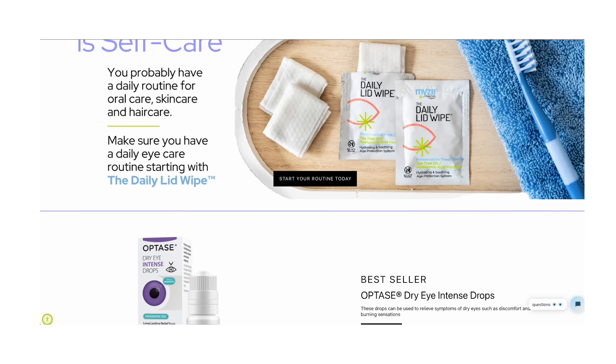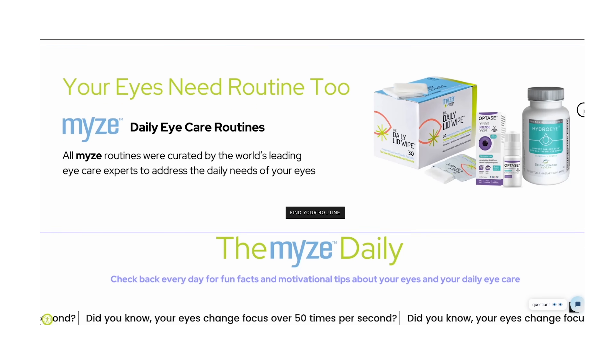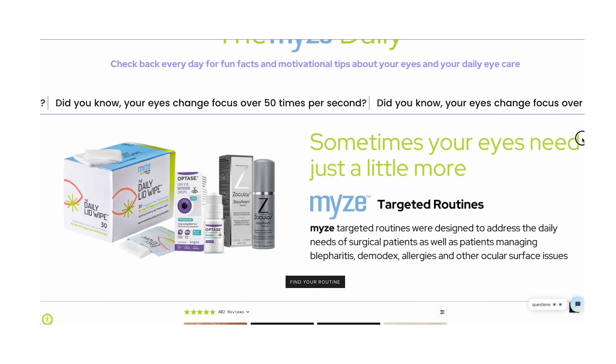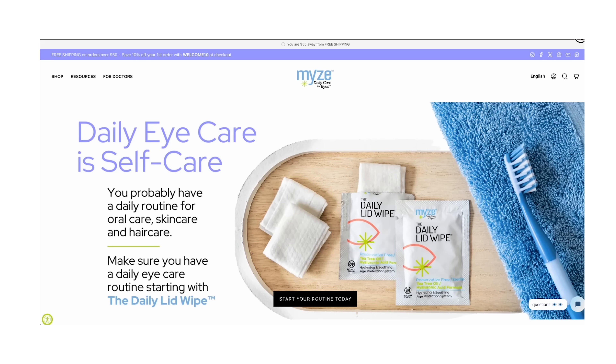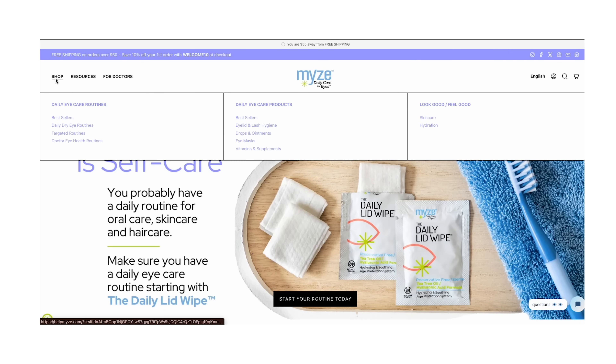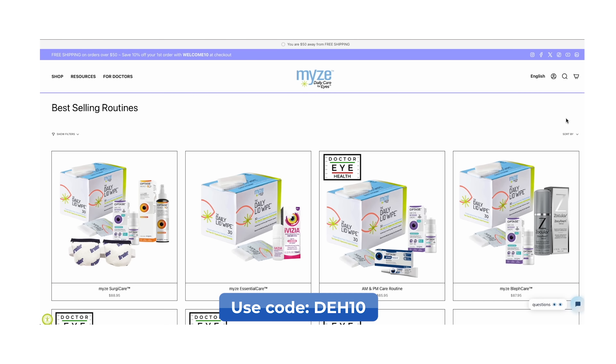This video today is not sponsored, but if you do want to save some money on eye drops, eyelid wipes, or other products mentioned, I have teamed up with HelpMize.com. There you can find many of these products already bundled and packaged together, ready to ship to your door — saving you both money and the headache of hunting down individual products. You can also save 10% off by using our code DEH10 at checkout.